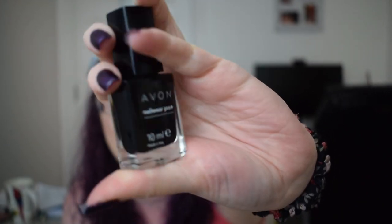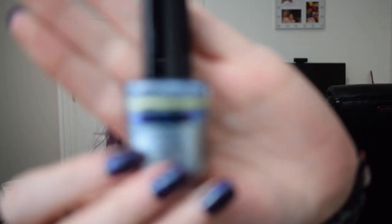The next one is a silver polish — this is the Rimmel 60 Second Super Shine in In Your Majesty and we are starting at the black line just there. The last winter exclusive polish is the Avon Metallic Effects Nail Enamel in the shade Arctic Steel and we are starting at this blue line here.